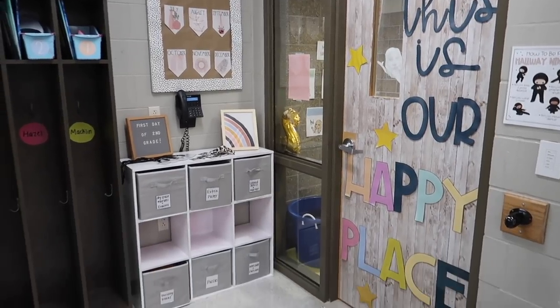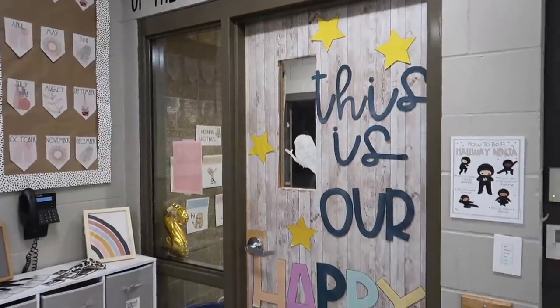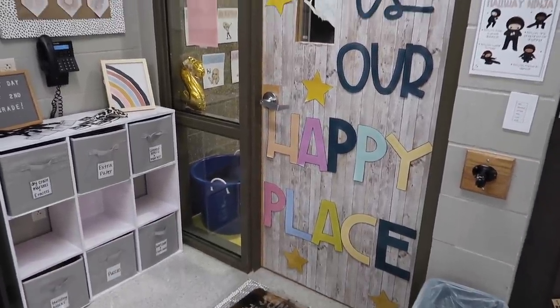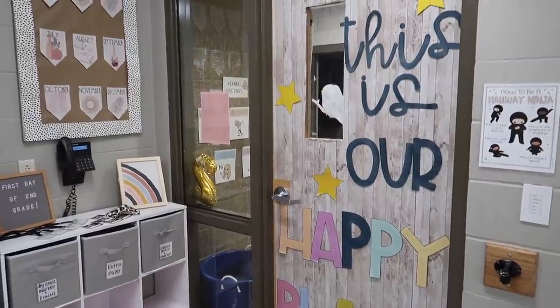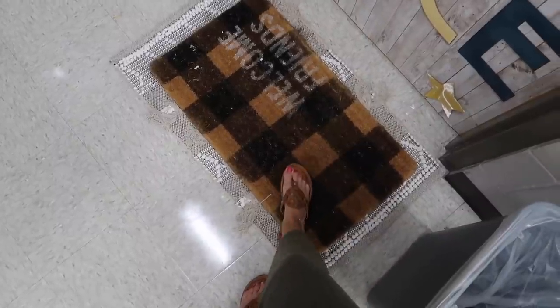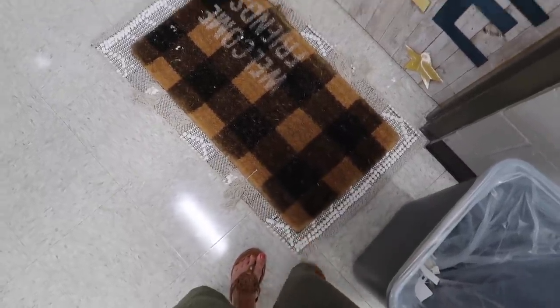Starting off at the front door, this is a door decor that I created — it is on my TPT, as well as most decor in here that you see, which is always linked in the description below. When you first walk in, I just have this welcome friends doormat from Amazon and this little mat below it from Five Below.